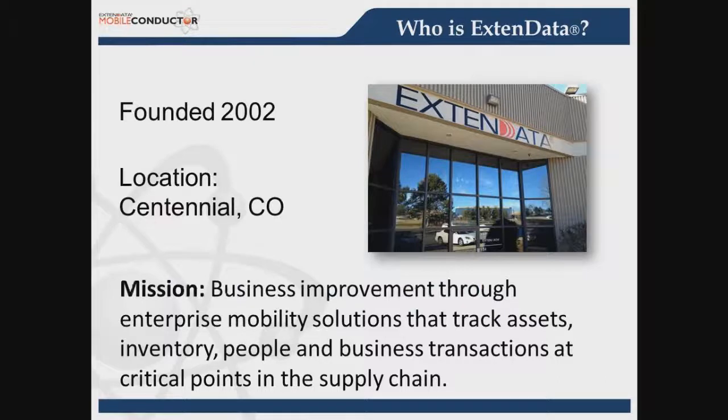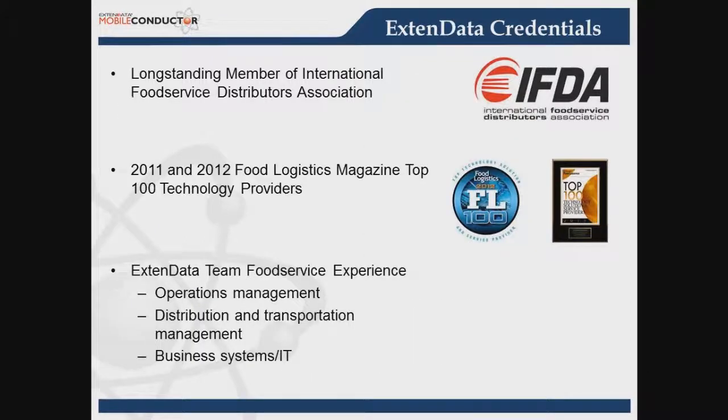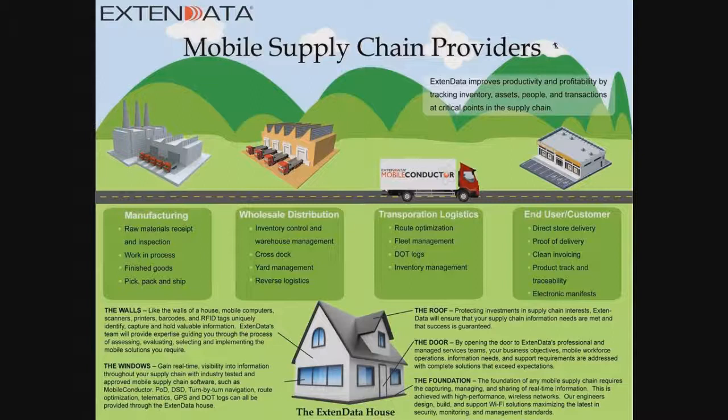XtendData was founded back in 2002 and we're currently located in Centennial, Colorado, which is a metro area of Denver. XtendData has been a long-time member of the International Food Distributors Association, and we've been recognized two years in a row by Food Logistics Magazine for their FL100 top technology providers. XtendData's team has long experience with the food service industry in several areas of relevance for proof of delivery.